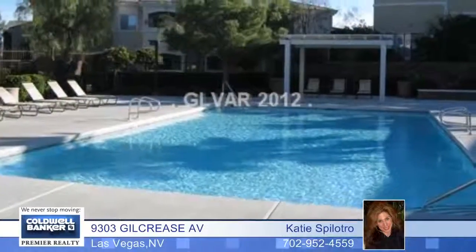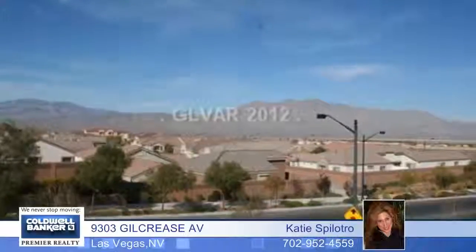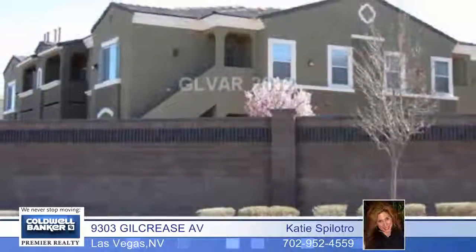A beautiful balcony lets you enjoy mountain views, and you'll also enjoy the Las Vegas nights. Don't wait to call and set up your private showing.